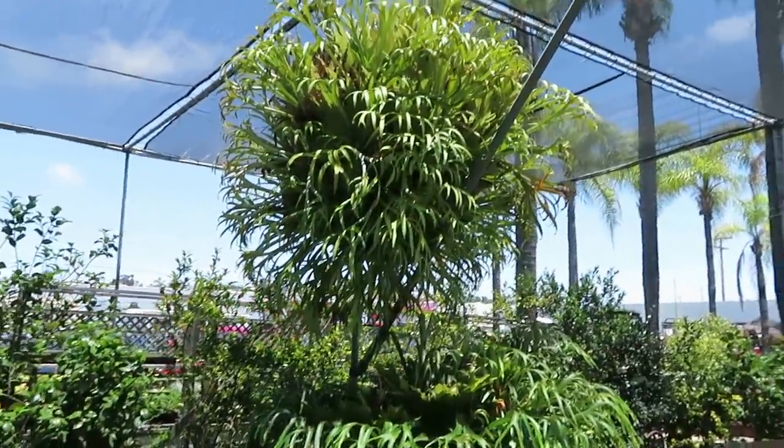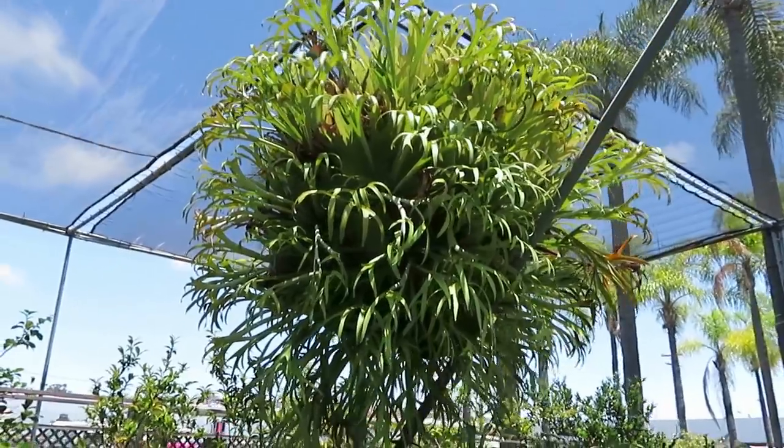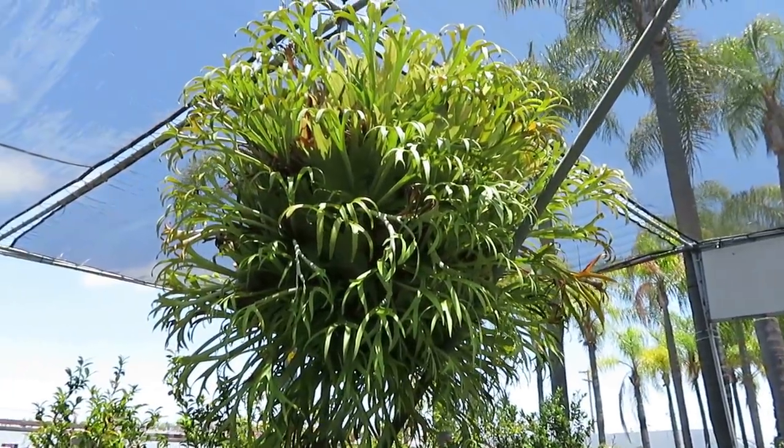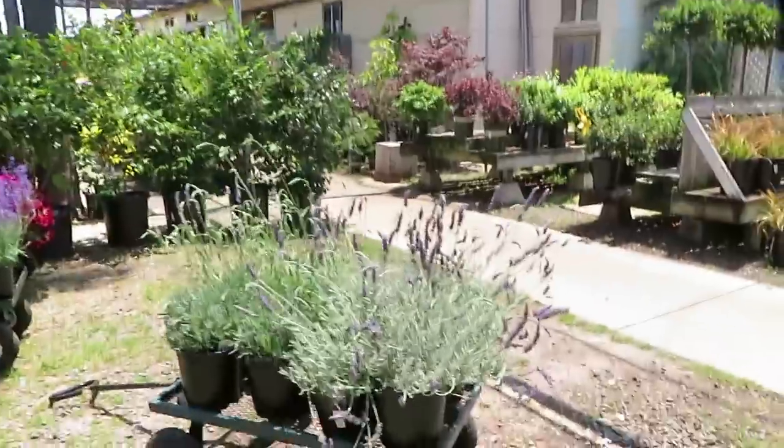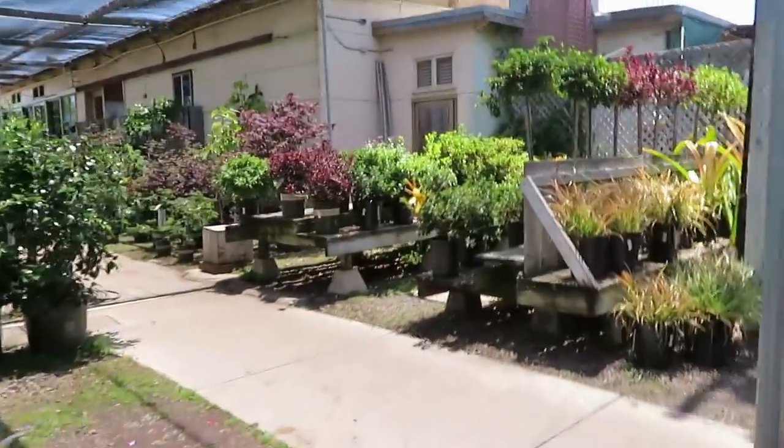Oh my goodness, look at this one — this thing is huge! That's a staghorn fern. And they have some lavender in this whole little outdoor section here.